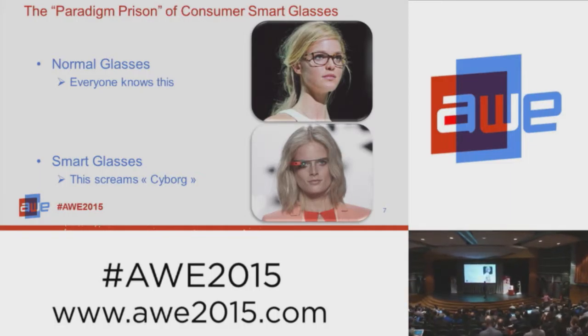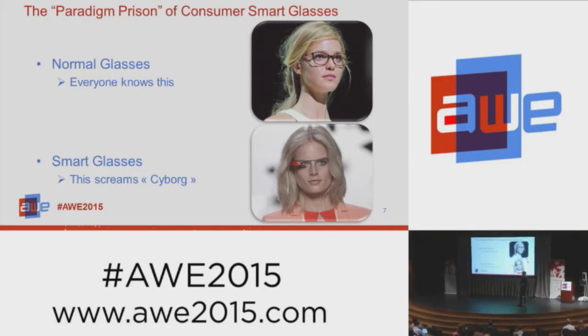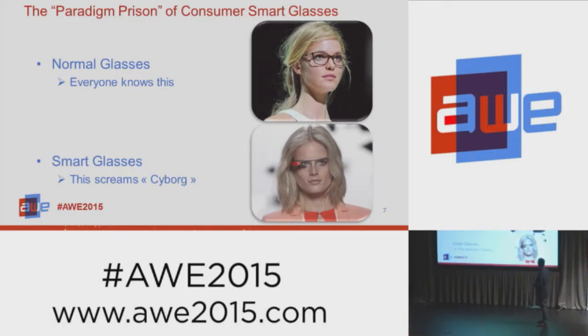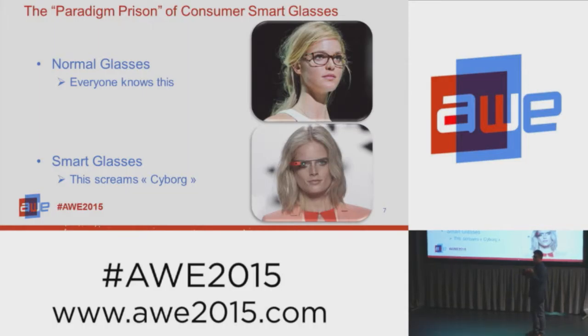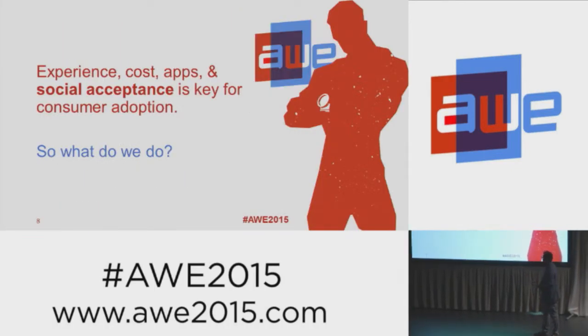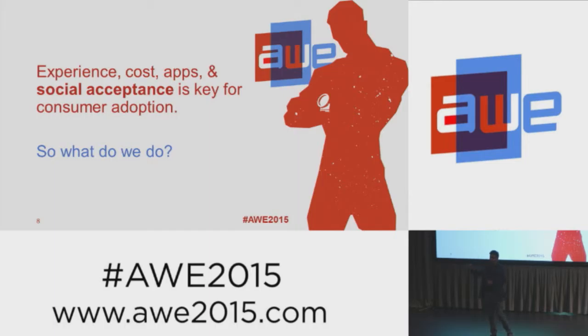That's Google Glass — one of the better implementations of a smart glass device. They tried to make it as small as possible, but it was still a big fail for the consumer. Even Google is turning towards the enterprise segment. The message here is that we're not saying smart glasses are dead — we're saying smart glasses for consumers, for mobile applications, not going to happen. Experience, cost, applications — those are all the classical things. But here we have a new parameter, which is social acceptance. People do not want to go around with technology loaded up on a form factor that can't absorb it.